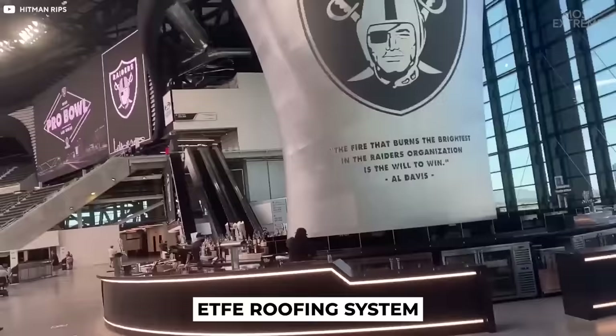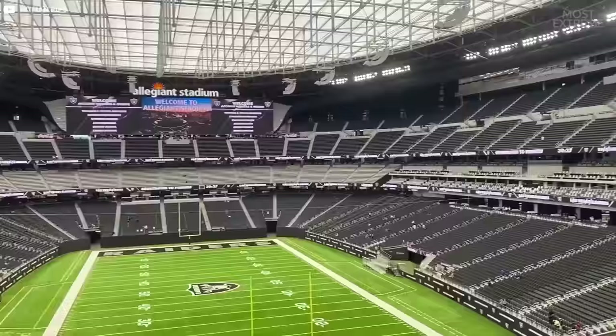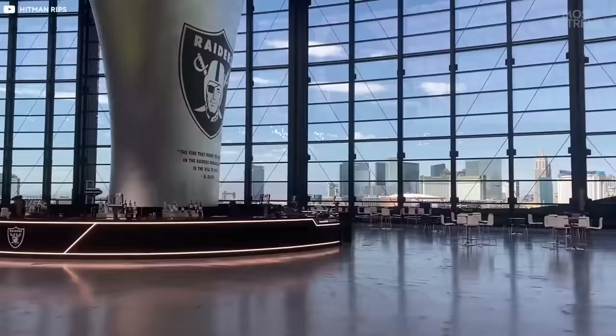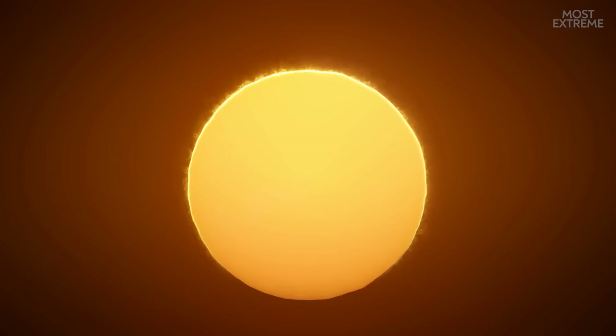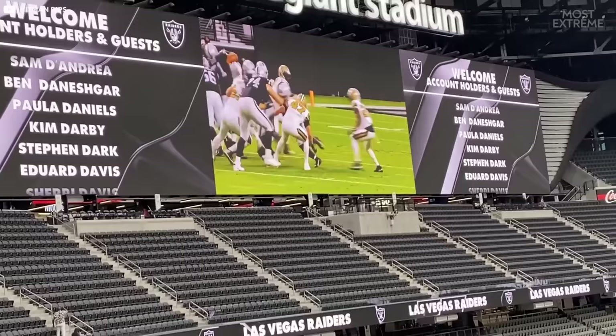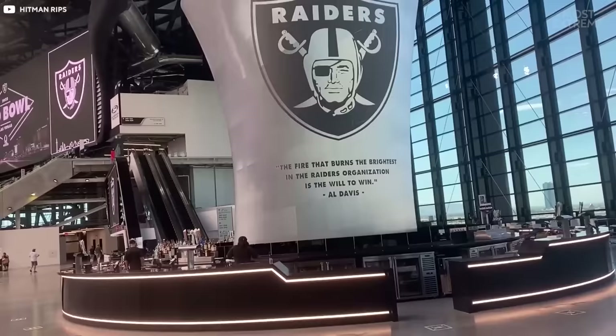It all starts with a unique ET-FE roofing system suspended by 100 steel cables. This lightweight structure creates a translucent roof which provides the atmosphere of an outdoor stadium while protecting fans from the harsh Mojave Desert heat and glaring sunlight — what better way to watch an outdoor football game than from inside an air-conditioned stadium.